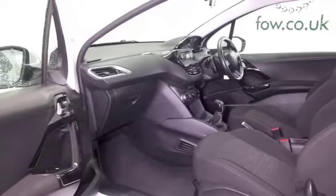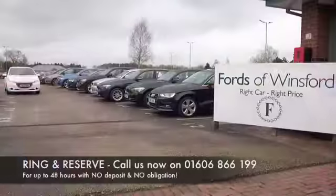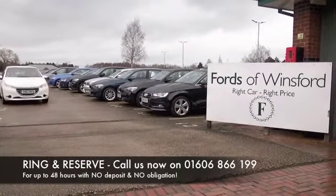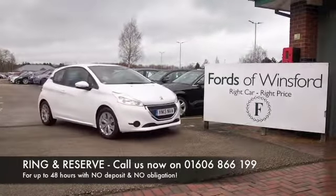Don't forget, at FOW the price you see is the price you pay — there's no hidden charges or extras. Ring and reserve with no obligation and no deposit, and bring your licence with you, have a test drive, and discover this great car for yourself at Fords of Winsford.